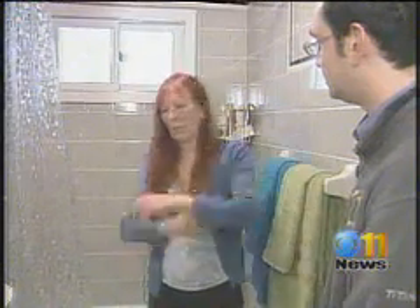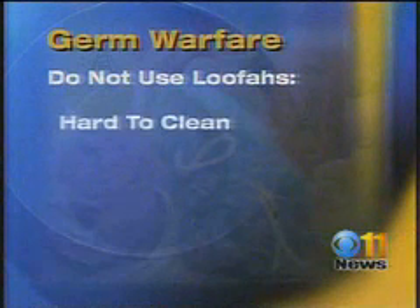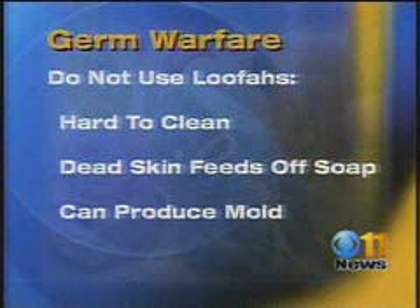Your loofah is going to hold all sorts of bacteria. All that bacteria that you've wiped off of your body is in the loofah, and that's happening every time you use it. By the way, loofahs are nearly impossible to clean. Your dead skin cells inside a loofah not only feed off the soap, they can produce mold.